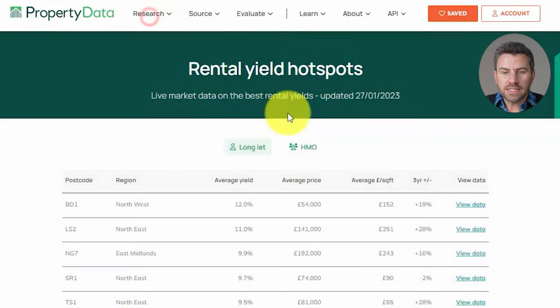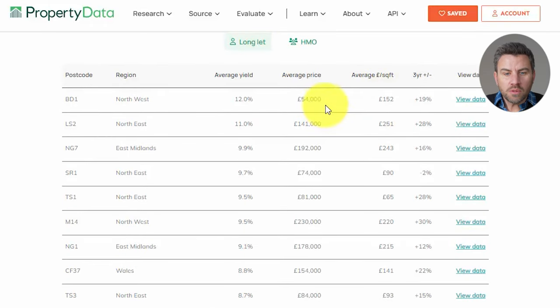When we look at the list, it's sorted by average yield, highest at the top. We can see which postcodes are showing the highest yield, which region they're in, what the actual average yield is, what the average price is in that postcode, what the average price per square foot is, and what the three-year forecast potential is for that area. You can also deep dive and view exactly which area it is and look at exactly what properties are available for sale in that particular marketplace.